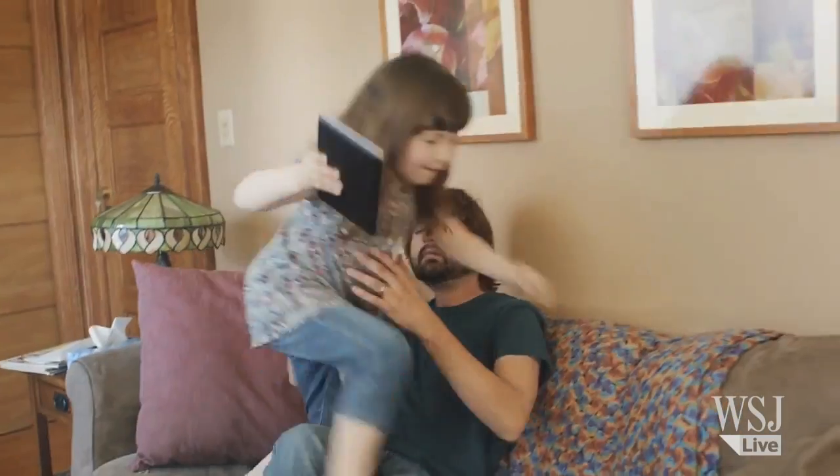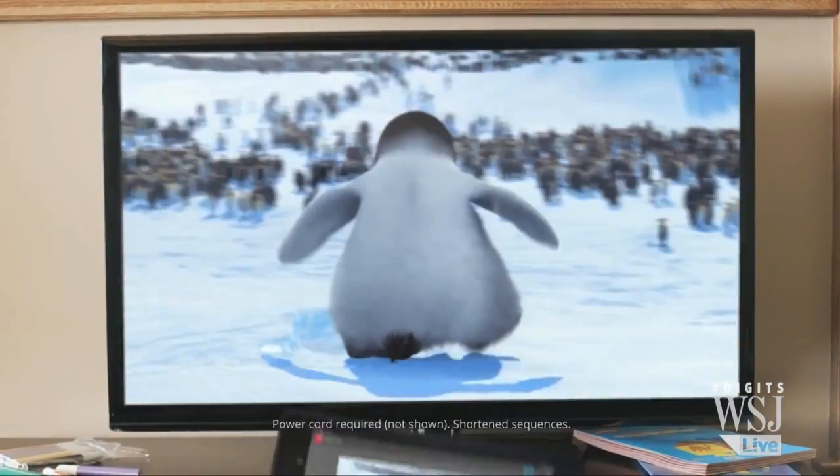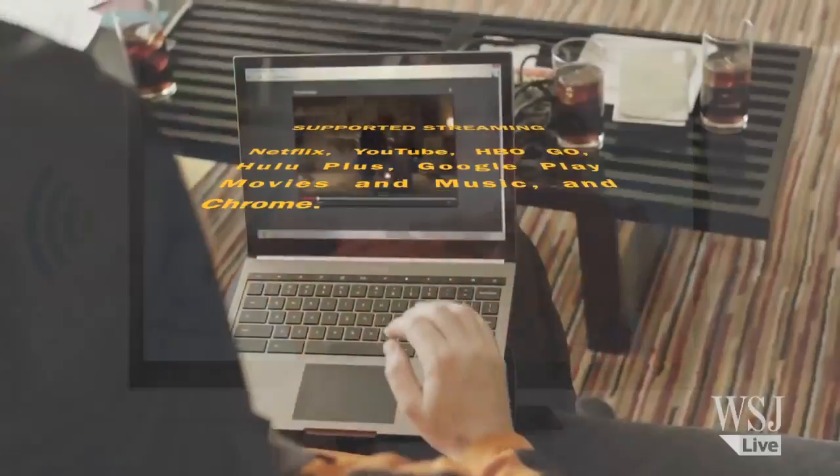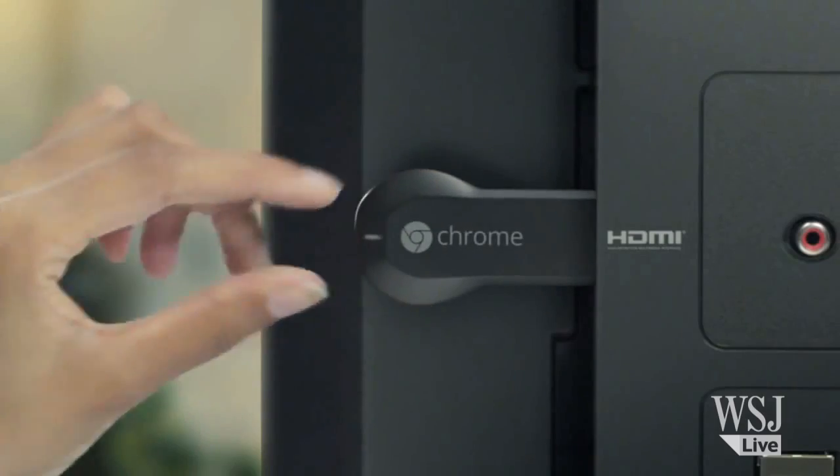Cast a spell on your TV with Google's smart HDMI dongle, Chromecast. It lets you stream Netflix, YouTube, HBO Go, Hulu Plus, Google Play, and of course Chrome. It's plug and play at only $35.